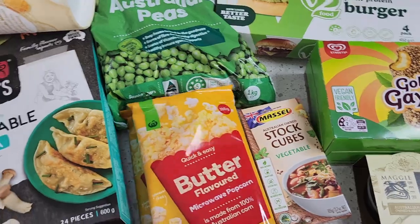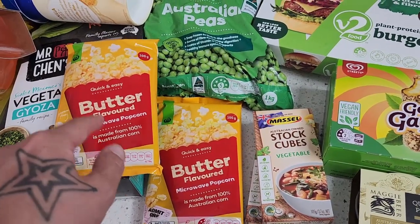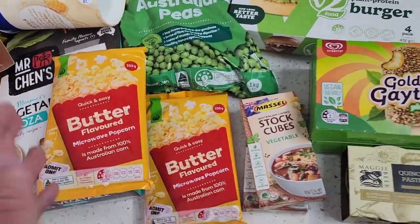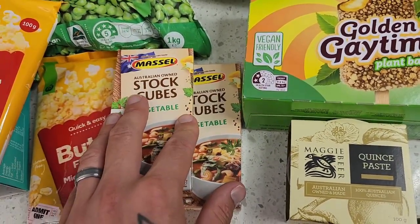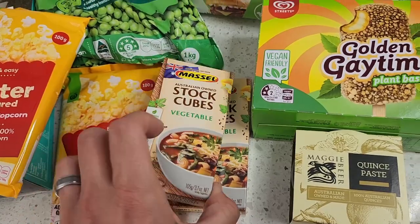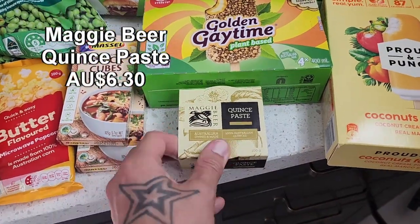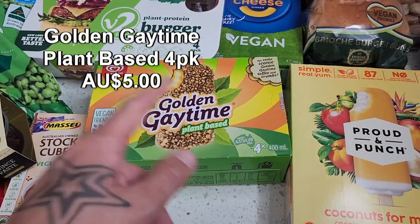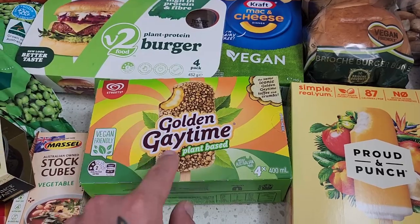Got some frozen peas and butter-flavoured microwave popcorn, which is accidentally vegan friendly. The Woolies and Coles microwave popcorn butter flavour are both vegan friendly — and so is the Aldi brand as well. Got the Massel stock cubes, a couple of packets — they were on special. Probably the best stock in my opinion. The entire Massel range, even the chicken flavour, is all vegan friendly, which is fantastic — no animal content. There's some quince paste for a cheese night. And Golden Gate plant-based items are now available at Woolies and were on special.